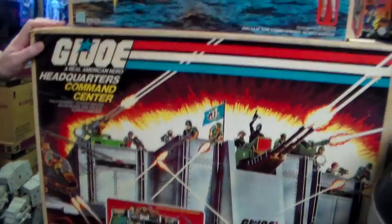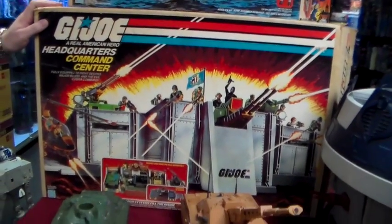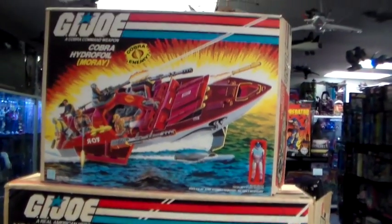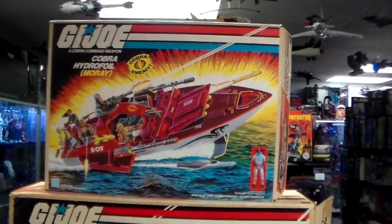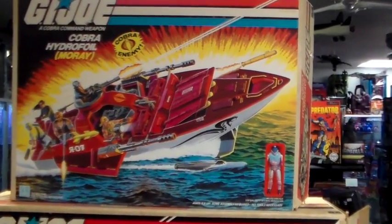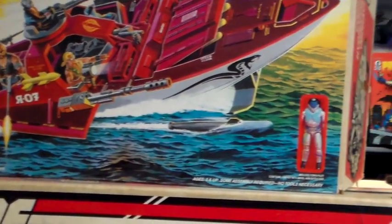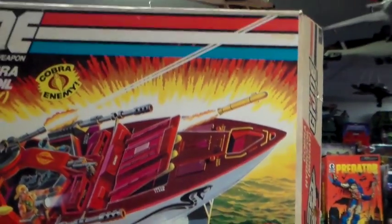Here it is — GI Joe Headquarters Command Center, complete, with a really clean box. Yeah, it's really nice. And the armor has the searchlight — the little lens — it's really hard to find. Let's get a close-up of how clean that box is, how nice the colors are. I actually had that growing up. Did you have that as well? Oh yeah, man, I have three of them.